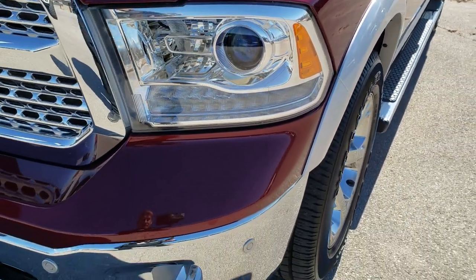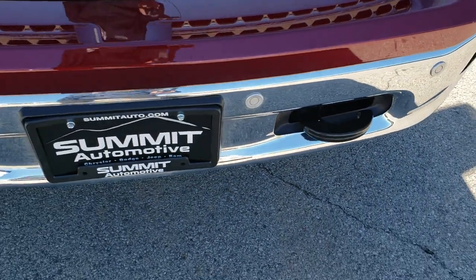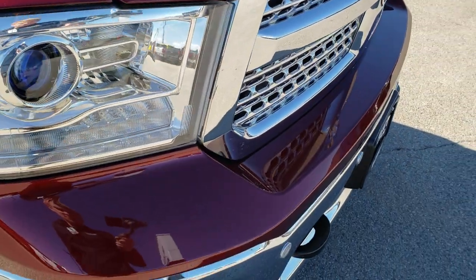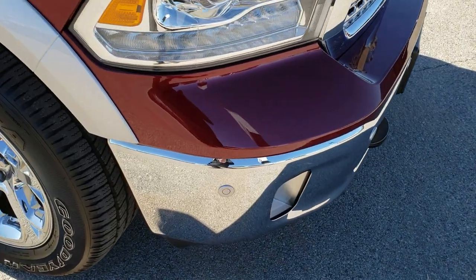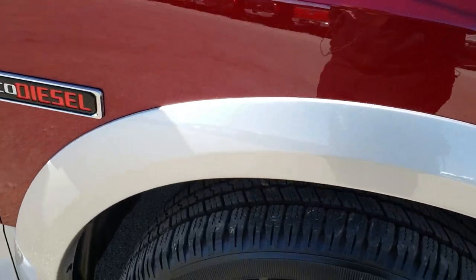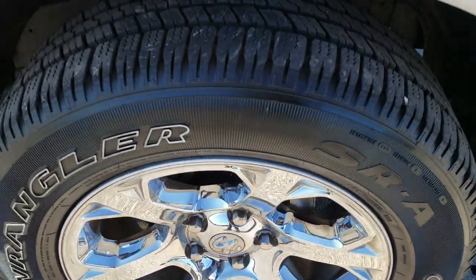Red velvet pearl over bright silver is the color scheme. You get the projector lamp headlamps, the LED running lights, and the front bumper sensors, as well as the chrome trimmed grill. It has the 3.0L EcoDiesel V6 motor. Passenger side fender has no dents or dings, and the passenger side rim is in absolutely perfect condition as well.